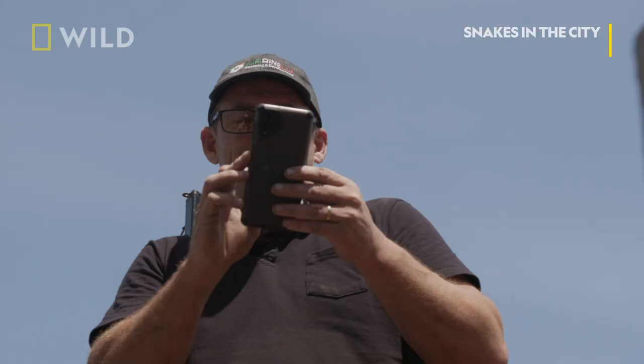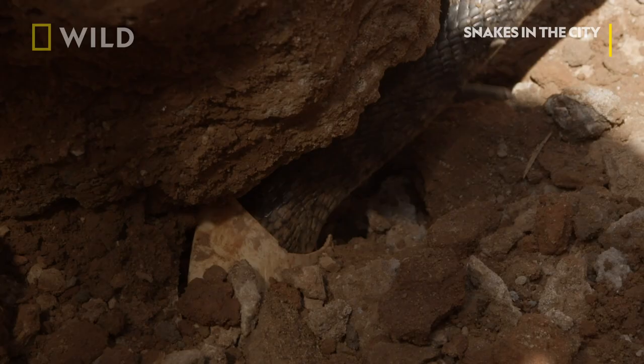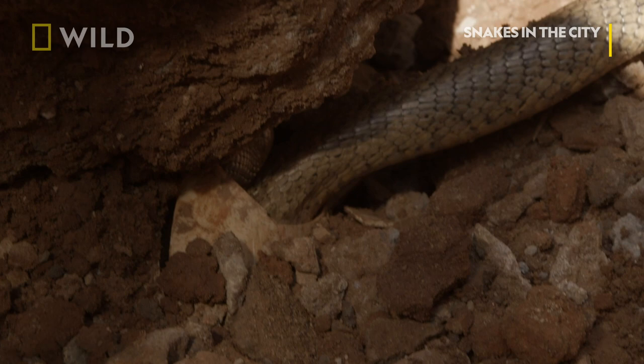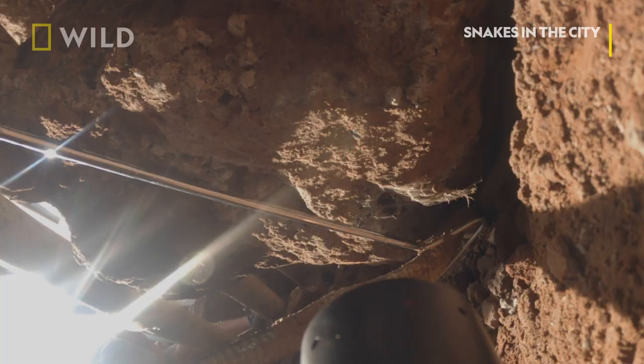I don't know how big this thing is. It's actually stronger — they are. Very, very agile snakes. The thing is, it's got the upper hand. It can curl and latch onto something. Oh, that's a big size.